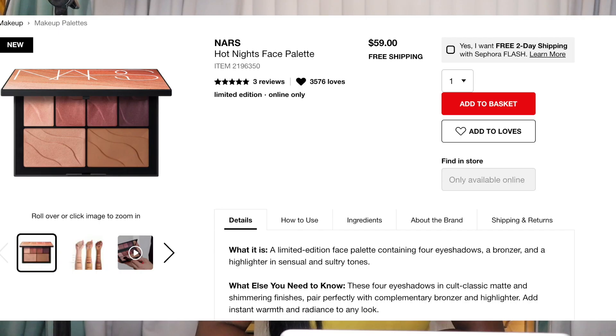The NARS Hot Nights Face Palette. So you get four eyeshadows, a bronzer, and a highlighter. That's not bad. I just — 60 bucks. I guess that's not bad if you like all the shades. They just don't speak to me; it looks a little boring. The highlighter looks pretty. I guess I'm becoming a lot more picky with makeup because if I'm going to pay $60, I need to be excited by the product, and that just doesn't excite me. It looks like a nice pink and purple everyday palette with a bronzer and a highlighter.